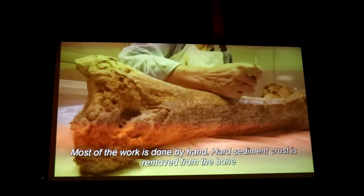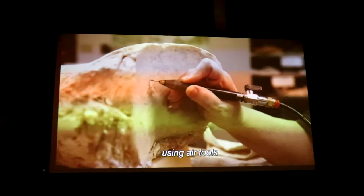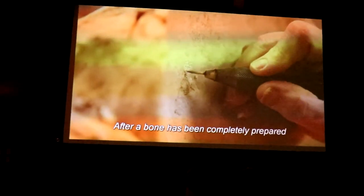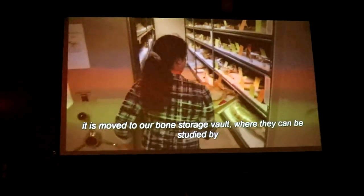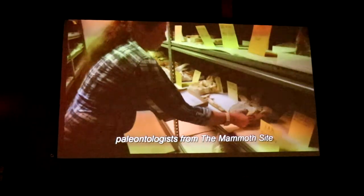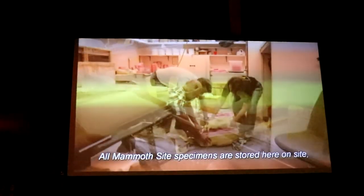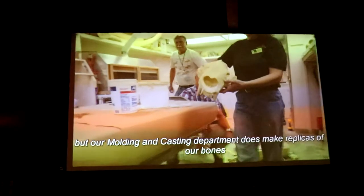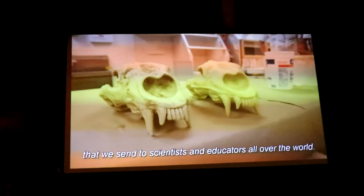Most of the work is done by hand. Hard sediment crust is removed from the bone using air tools that slowly chip away sediment like miniature jackhammers. After a bone has been completely prepared, it is moved to our bone storage vault, where it can be studied by paleontologists from the mammoth site and other institutions and universities. All mammoth site specimens are stored here on site, but our molding and casting department does make replicas of bones that can be sent to scientists and educators all over the world.